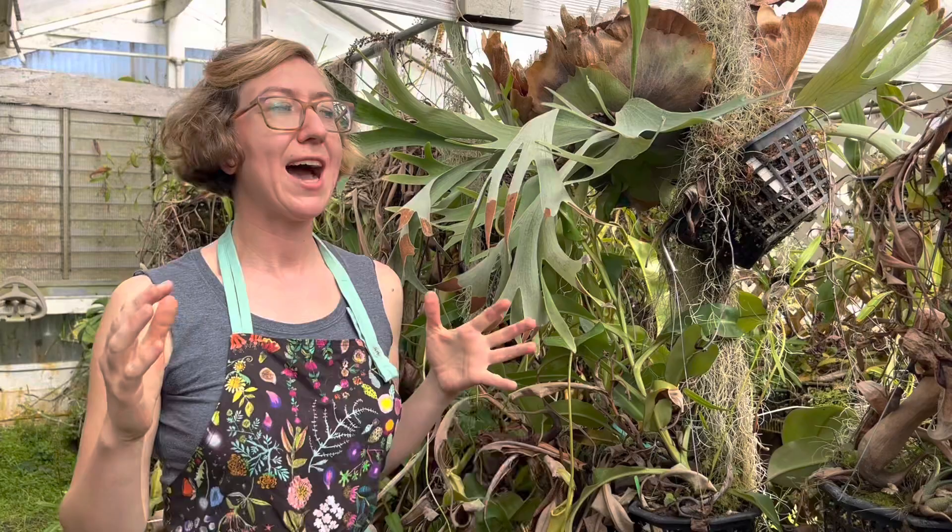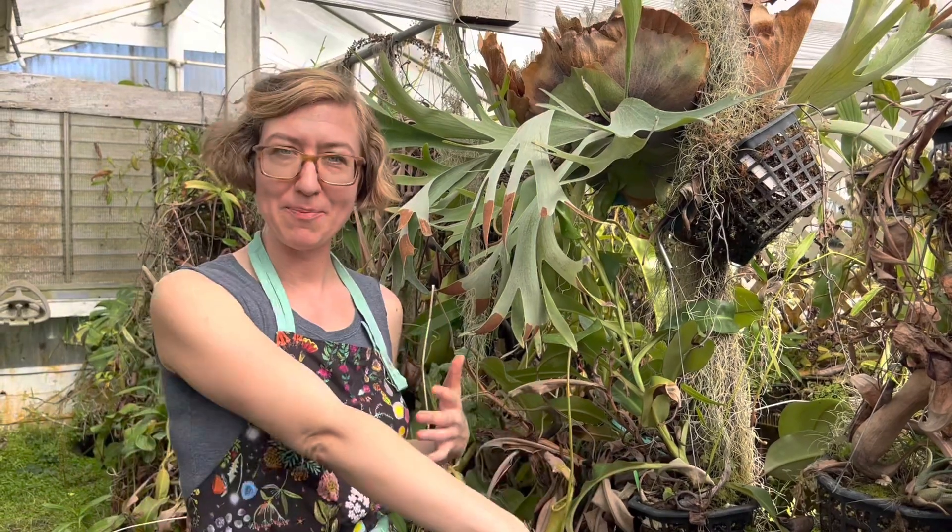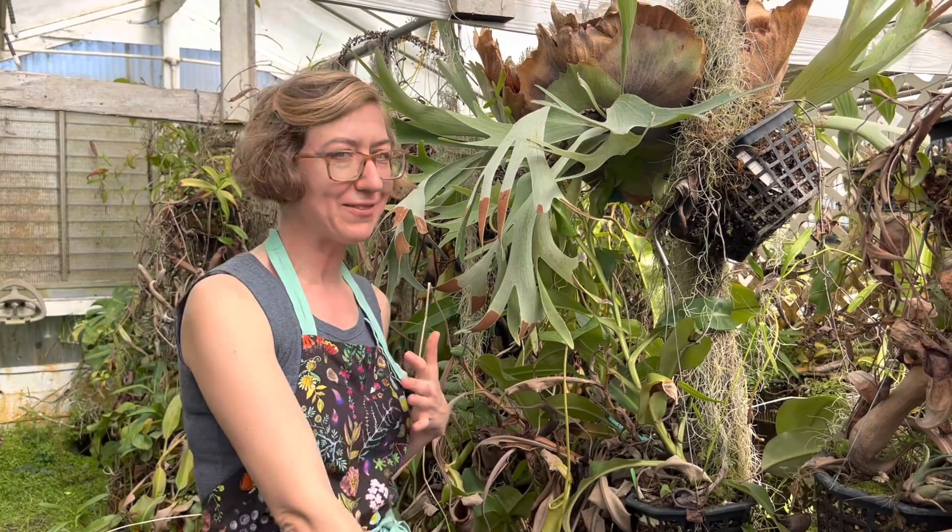We're going to do a bunch of videos about how to provide the perfect kind of light for your plants. If you have any questions or comments, just drop them in the comment section below. We'd love to hear from you — happy growing!